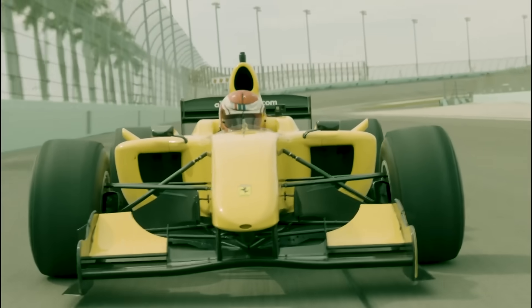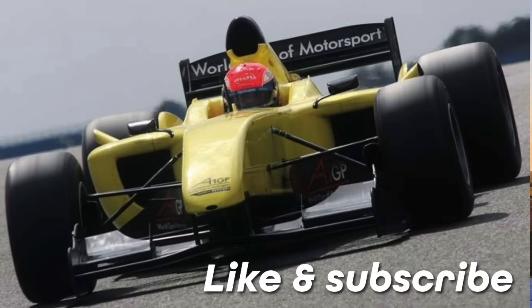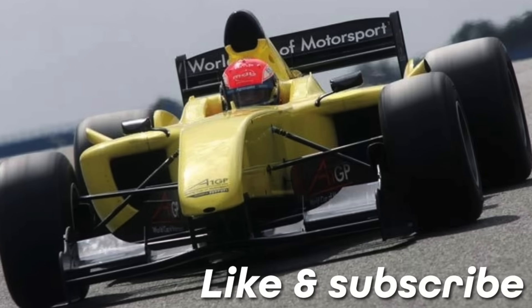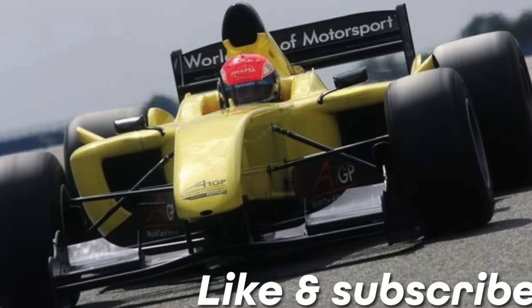If you've enjoyed this probably unnecessary, overly expensive and complex second chapter to the A1 GP story, then don't forget to hit like and subscribe, and I'll see you soon somewhere in the pit lane.